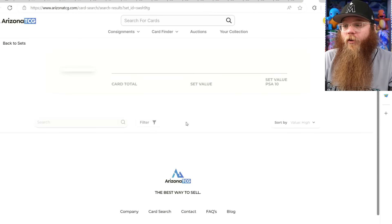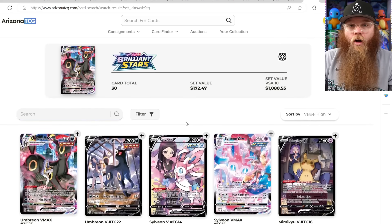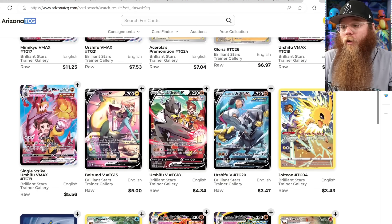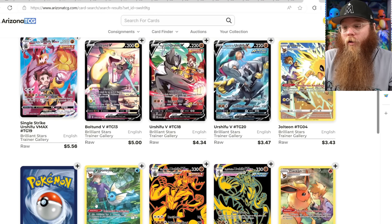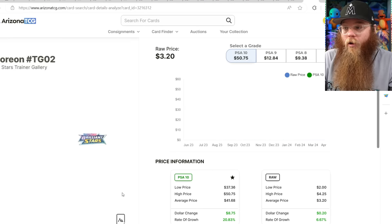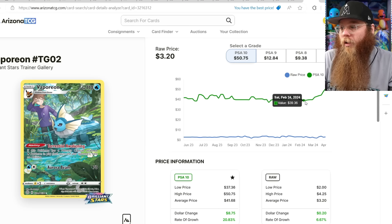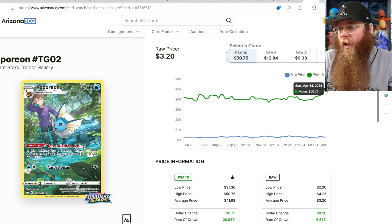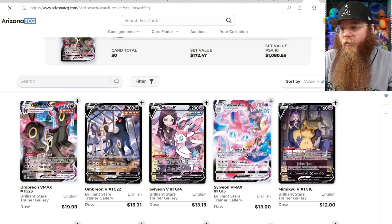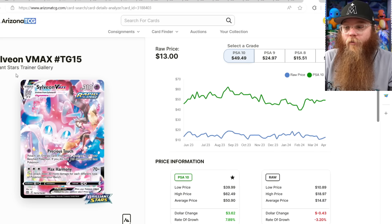Last on the list, we're going to look at some graded cards on Arizona TCG. These are the Brilliant Stars Trainer Gallery — this Trainer Gallery is going to be the next to pop off. The Vaporeon, Flareon, and Jolteon are pretty tough to grade, and their PSA 10s are almost the same exact price as the textured Trainer Galleries, which is just crazy. It was high 30s, now $50. Let's look at the Sylveon — a non-textured card is a dollar more expensive than the Sylveon VMAX. So I feel like those cards already had their little jump up, but these cards have not really had that yet.